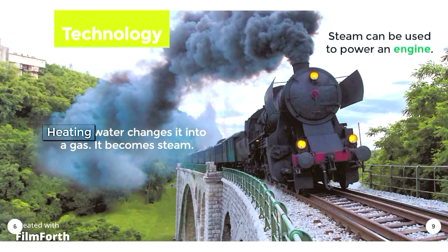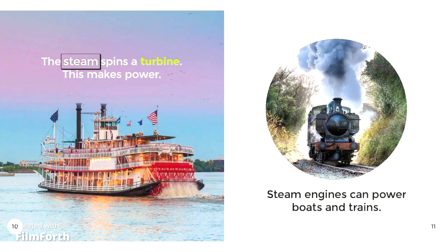Technology. Heating water changes it into a gas — it becomes steam. Steam can be used to power an engine. The steam spins a turbine, and this makes power. Steam engines can power boats and trains.